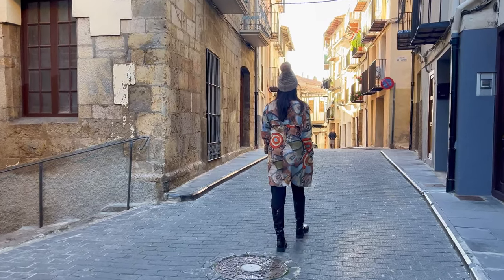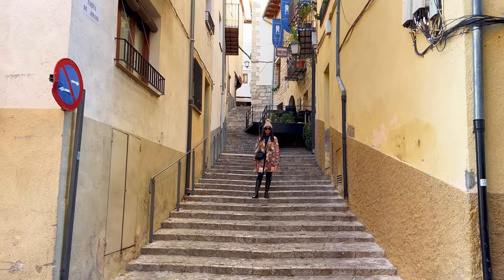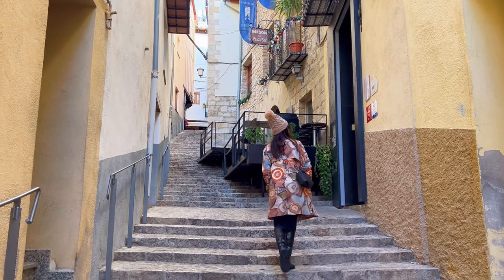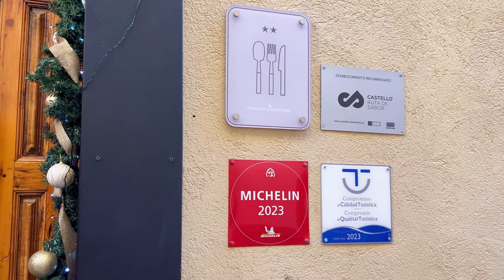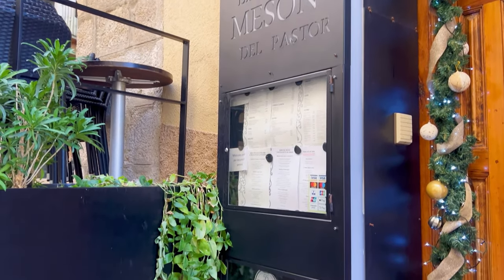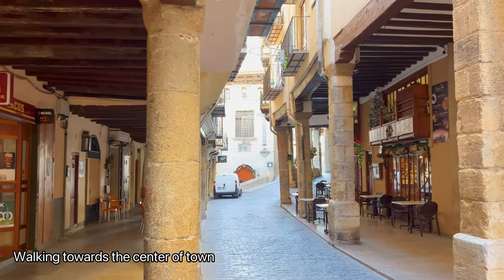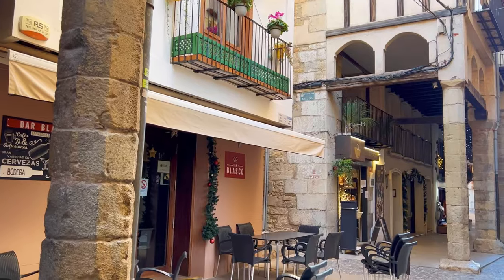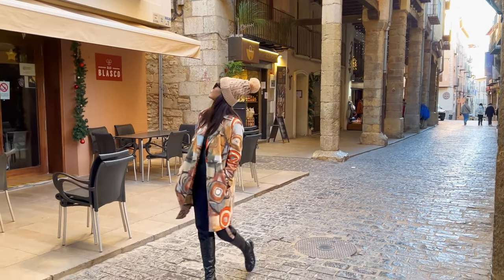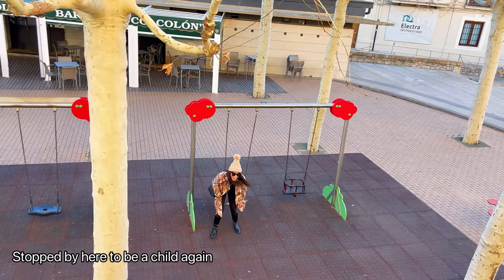Morella is approximately 210 km away from Barcelona, to the northeast. The journey by car took us a little less than three hours. It is situated in the interior of the Valencian community, close to the border with the province of Teruel in the Aragon region, with a population of around 2,500 inhabitants. Every six years, residents observe the Saxeni, commemorating the town's recovery from a 17th-century plague. Tourism and agriculture are vital to the local economy. In the 20th century, Morella and its surroundings experienced depopulation, but this trend reversed in the early 21st century.